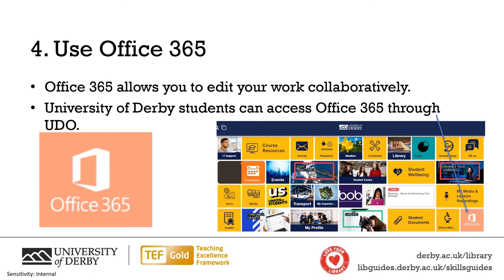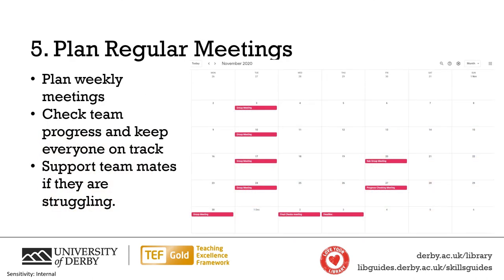Included in this package is Teams, which allows file sharing, collaborative editing and chat all in one place. Meeting regularly means that you have opportunities to present your work, ask questions and keep everyone on track with what their next steps are. Plan meetings at around once per week at the start of a group work project, and meet more if you feel it is needed.